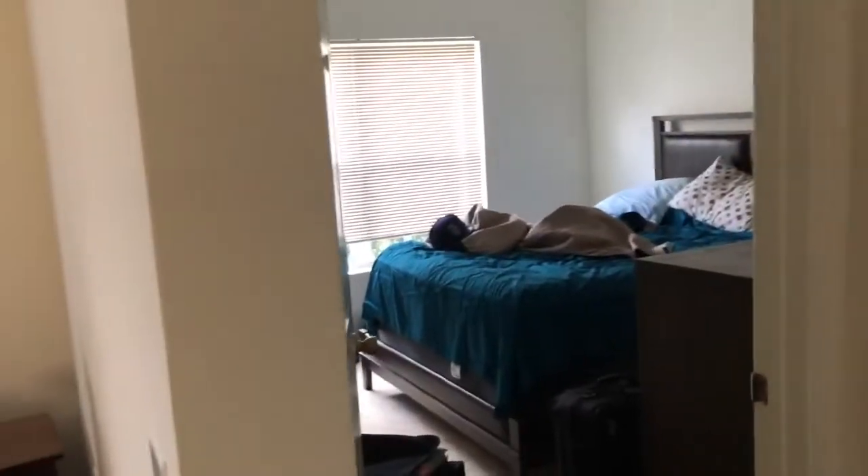And then you got a little small storage closet. This is my cousin's room. While we're here, I'm gonna show y'all the balcony.